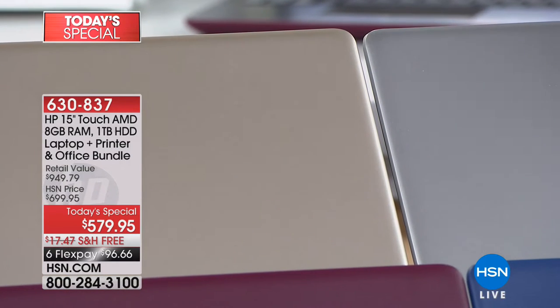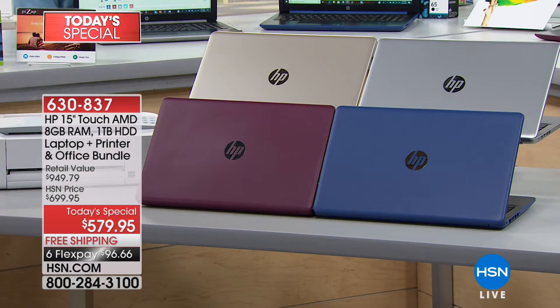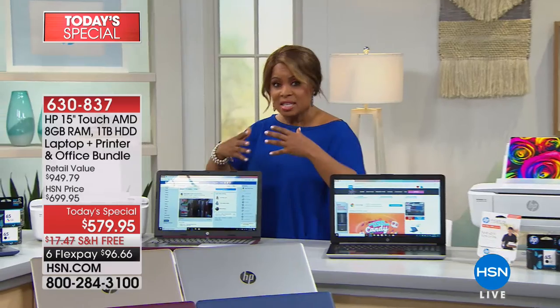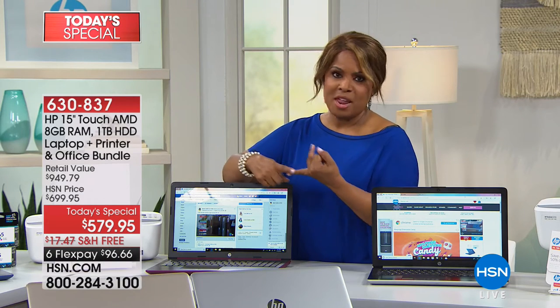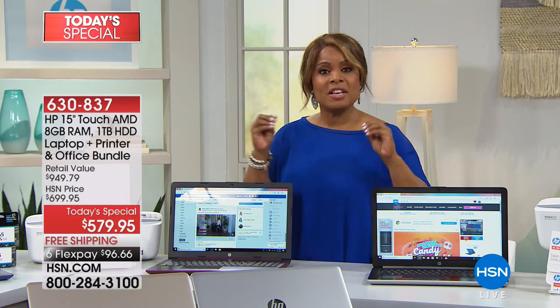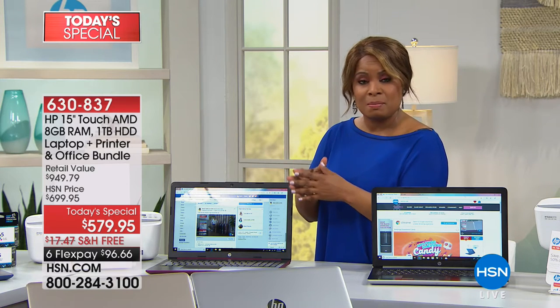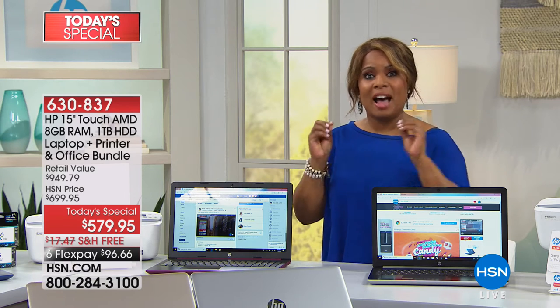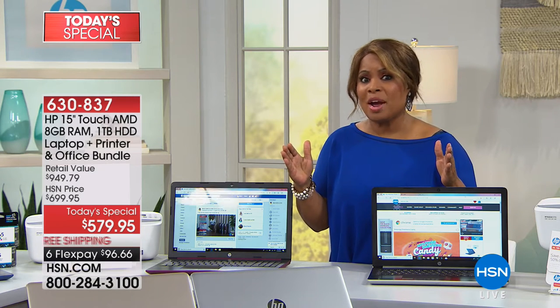Let's talk value. You can shop at brick-and-mortar stores for HP and other brands, but what you will not find there is a 30-day unconditional money-back guarantee. They also don't have flex pay — where you can get a brand new computer shipped to you in the same amount of time as someone who pays the full amount. Flex pay is a big deal. To own a computer of this magnitude, it's under $100 to get a whole office suite like this.